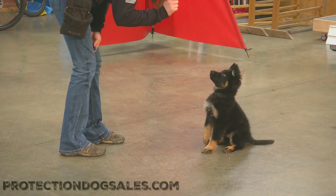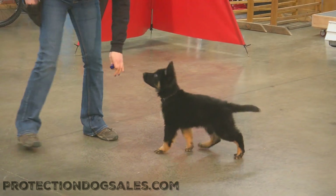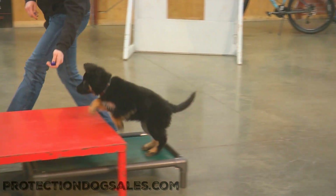Does he have a bark in him? I think he does. There it is — bark on command at 10 weeks, showing off his brain power.